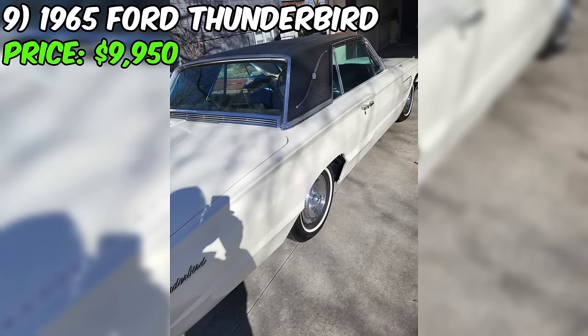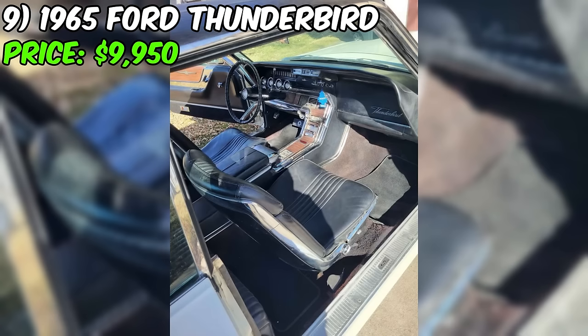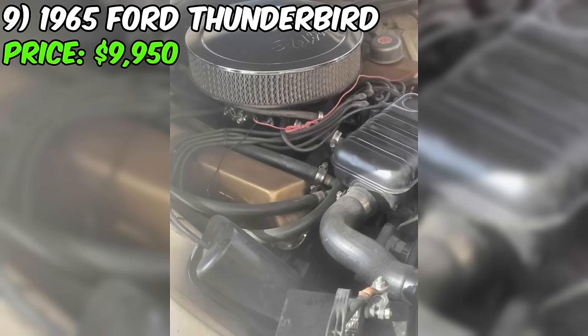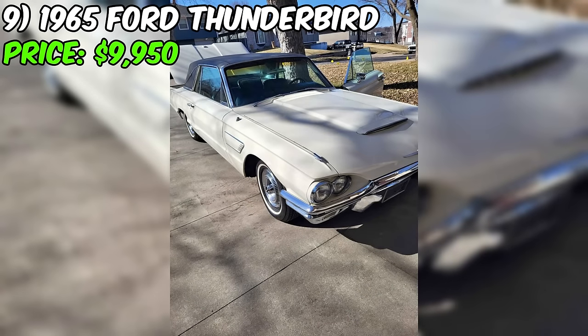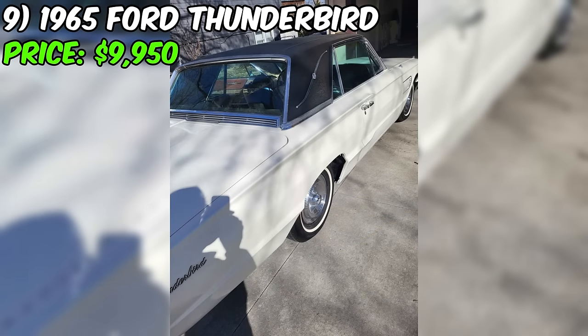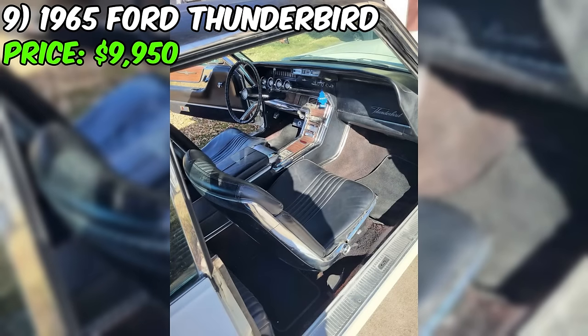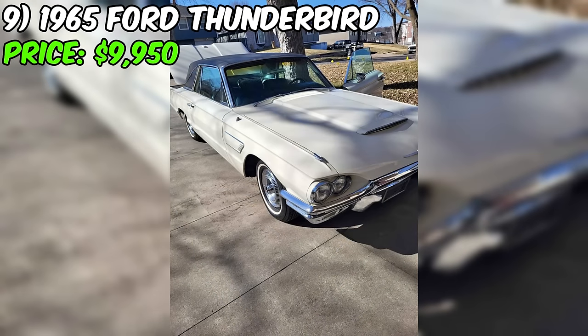In this 1965 Ford Thunderbird listing, the seller provides a comprehensive overview. The car is priced at $9,950 and is available on Facebook Marketplace. The vehicle has been driven 113,000 miles and comes with an automatic transmission. The exterior color is white, complemented by a black interior. It's described as a rust-free 1965 T-Bird Landau featuring a 390 4-barrel automatic engine, power steering, power disc brakes, power windows, and air conditioning. Additional features include a new carburetor, fender skirts, all glass in great condition, and a well-maintained interior.